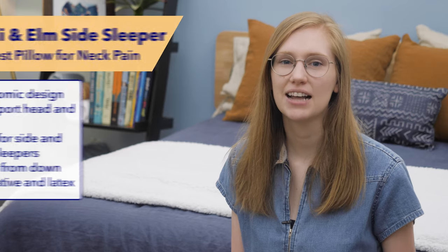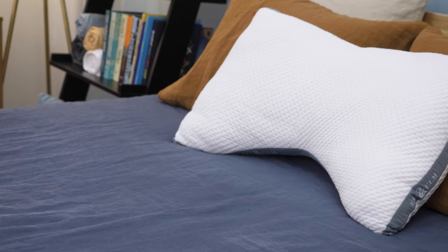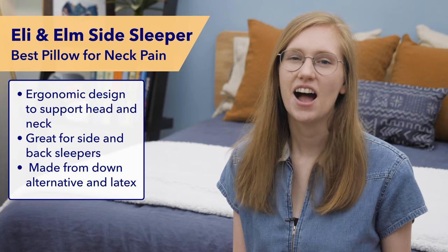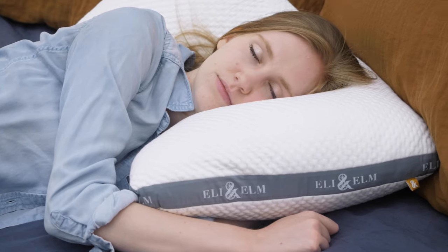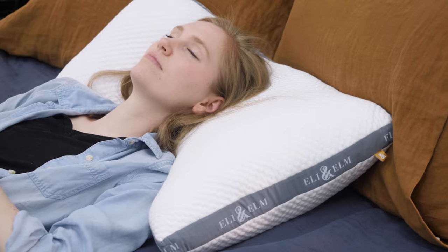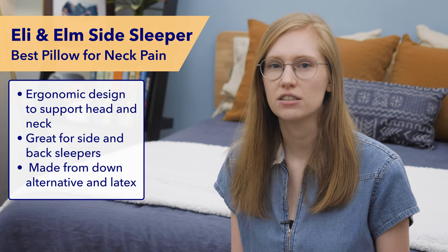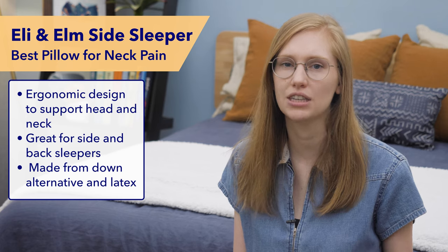Next on my list is my favorite pillow for side sleepers with neck pain, the Eli and Elm Side Sleeper Pillow. This pillow is ergonomically designed in a special U-shape to support your neck. It has a higher loft on the sides to rest your head, but a lower loft in the center so your neck isn't thrown out of alignment with your shoulders. Its boomerang shape conforms to your head, neck, and shoulders, especially when side sleeping, and it's also a nice option for back sleepers with neck pain. It's made with a latex and down alternative blend fill, giving it a plush yet supportive feel. I would highly recommend it to sleepers who have been struggling to relieve neck pain on standard shaped pillows.